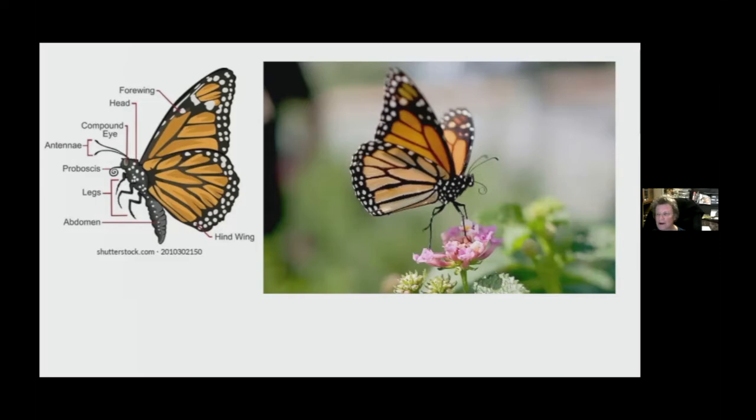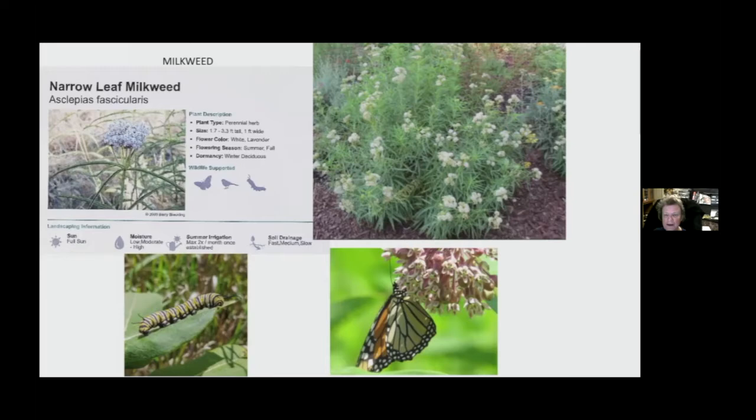Here's your narrow-leaf milkweed in all its forms. These caterpillars get pretty big and quite interesting. If you watch them, they'll just sit there and eat and eat — that's all they do. And then here's your butterfly on the milkweed.